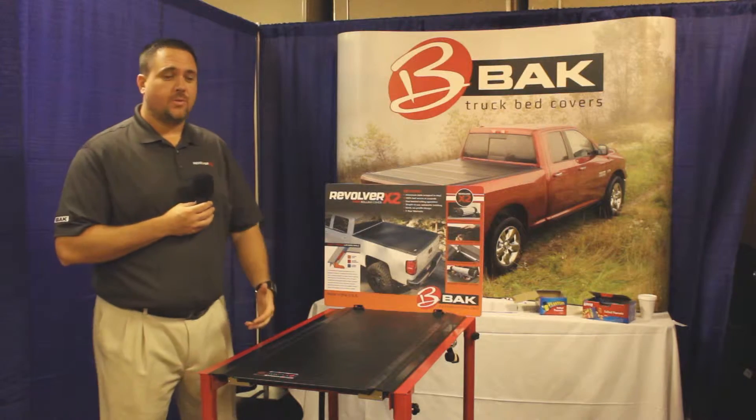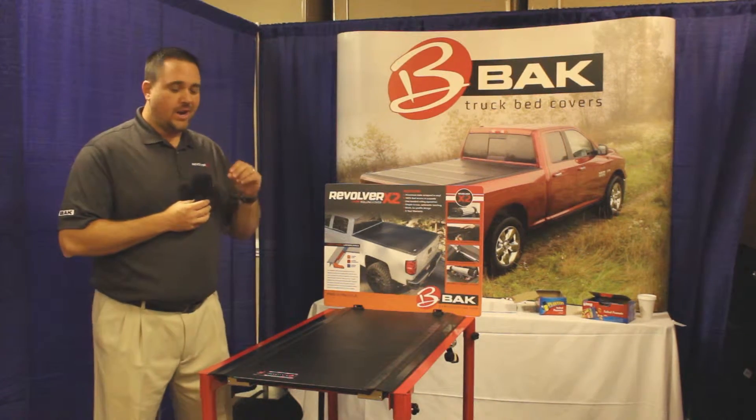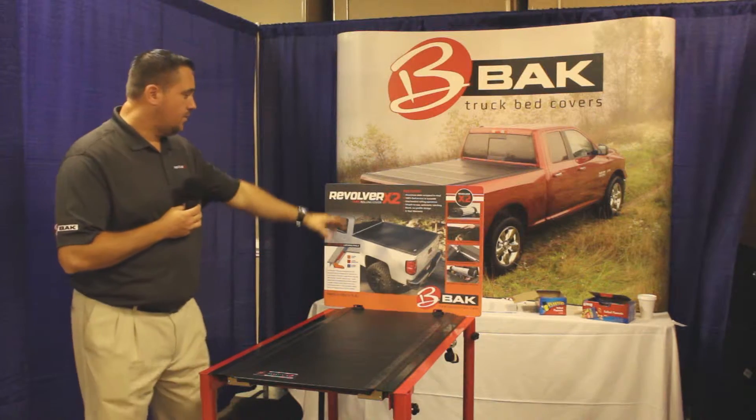Hi, I'm Chris with Back Industries. We're here with the group at Leonard's. Brand new to Leonard's, brand new to Back Industries — the Revolver X2.